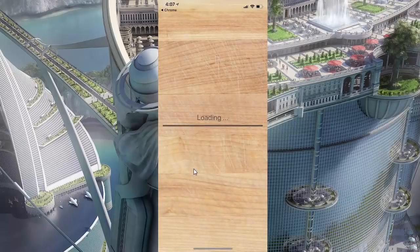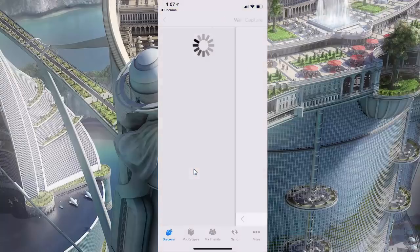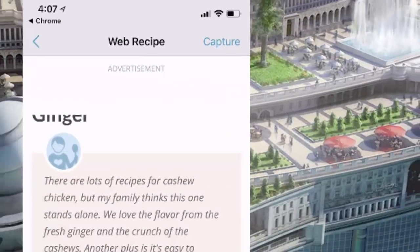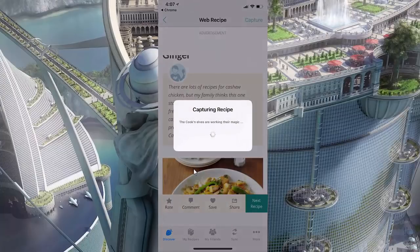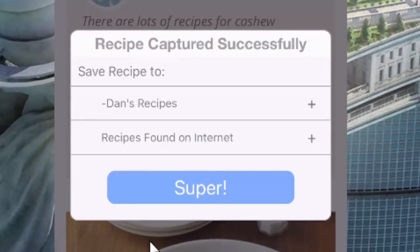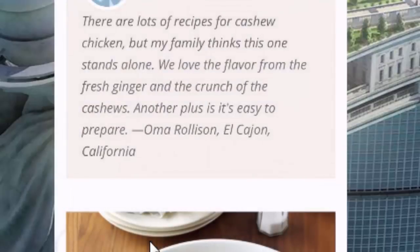When I do that, the Cookin' app is launched and this web page is loaded in Cookin'. So cool! Now to capture this recipe, I just tap Capture in the top right corner, and the Cookin' elves go to work and do their magic. Recipe captured successfully. Sweet! Save this recipe to Dan's Recipes and the Recipes Found on the Internet chapter. Super! Let's do it.